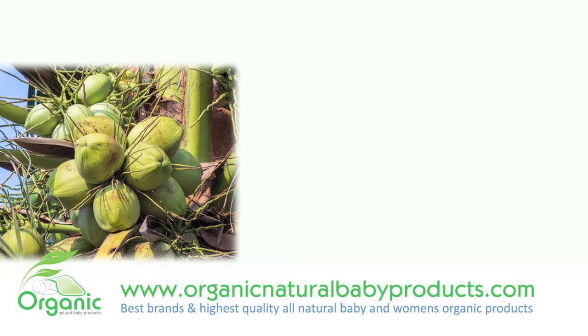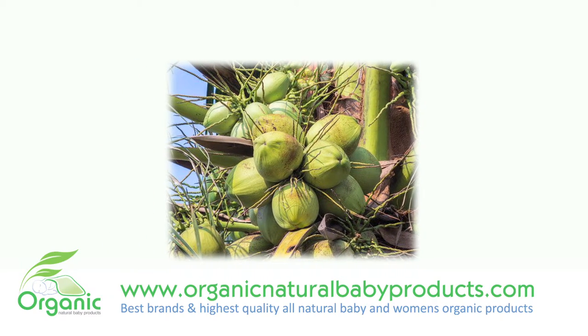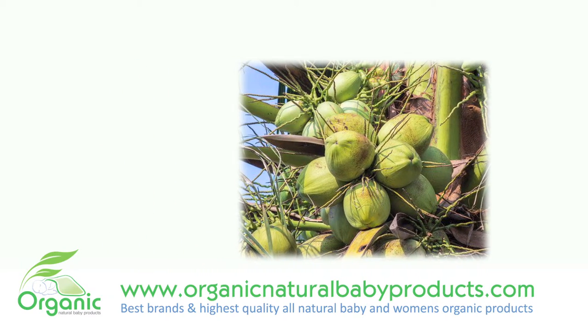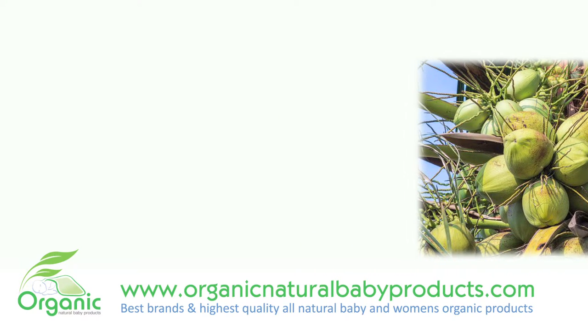This nourishing coconut oil soap is made with nutrient-rich tropical ingredients high in vitamins, minerals, and fatty acids, working together to stimulate collagen production, improve skin firmness, and naturally smooth wrinkles.